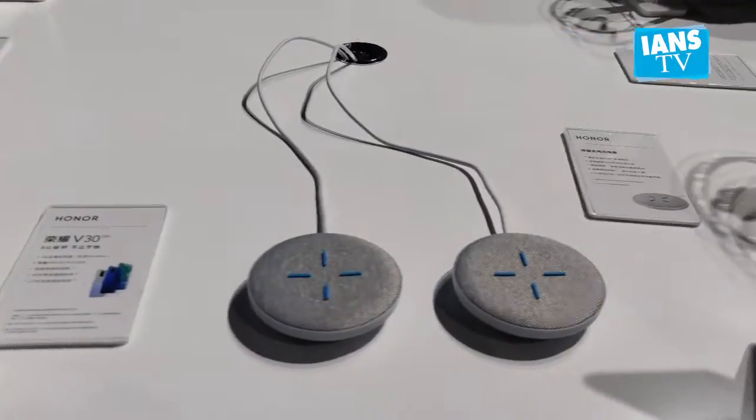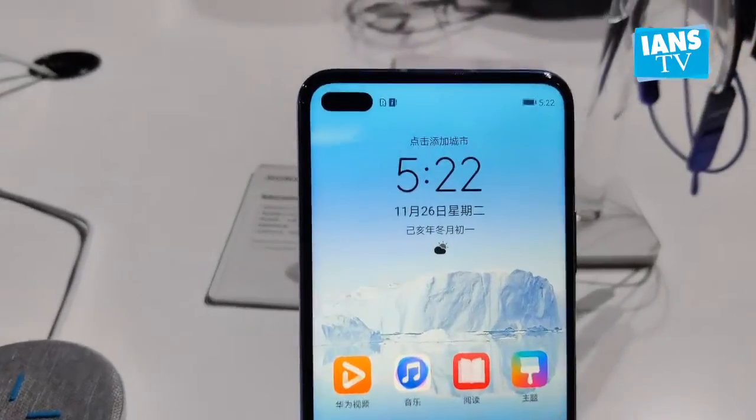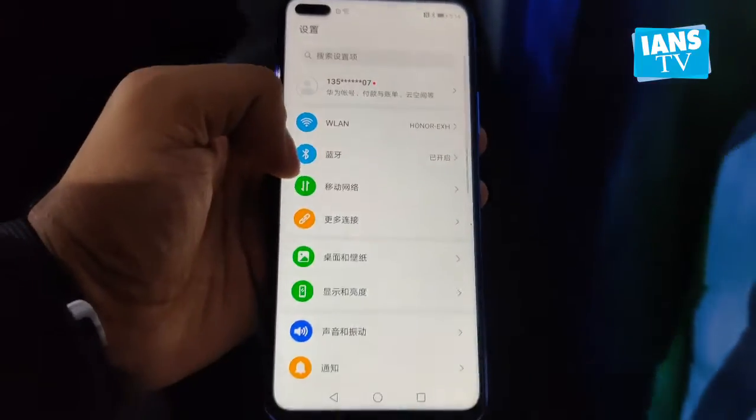The V30 Pro with 8GB RAM and 128GB storage costs RM3,899, and the 256GB storage variant is priced at RM4,199.